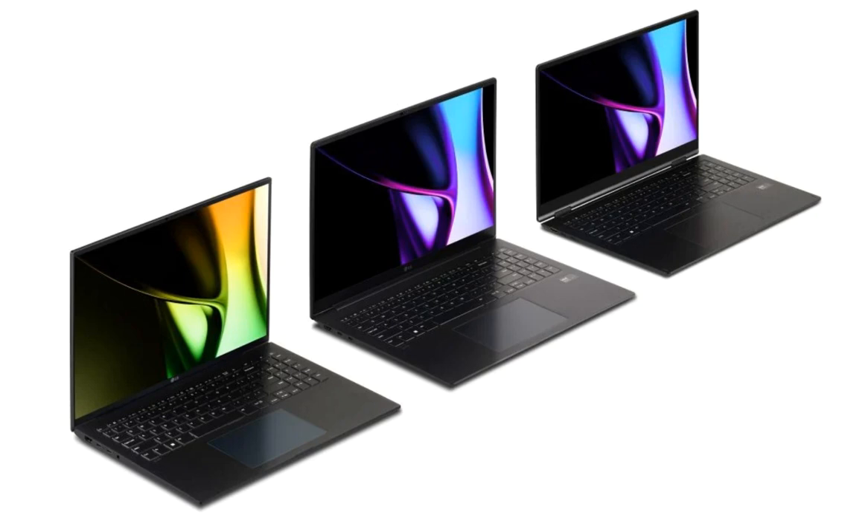Alongside the Gram Pro 2024, LG also debuted the standard Gram series laptops. These are offered in four different sizes — 14, 15, 16, and 17 inches. They are claimed to have an ultra-lightweight design, making them ideal for people on the go.